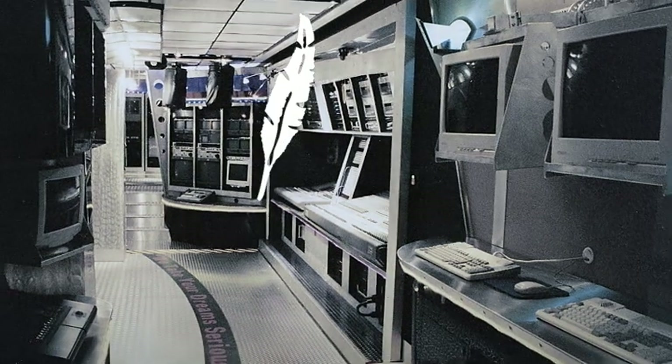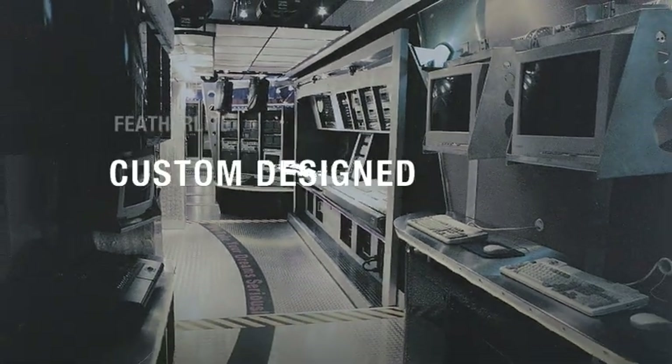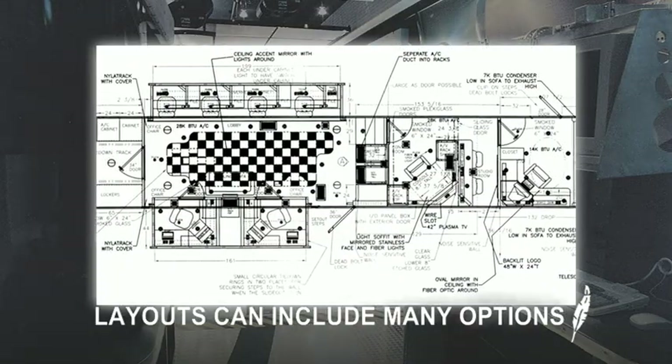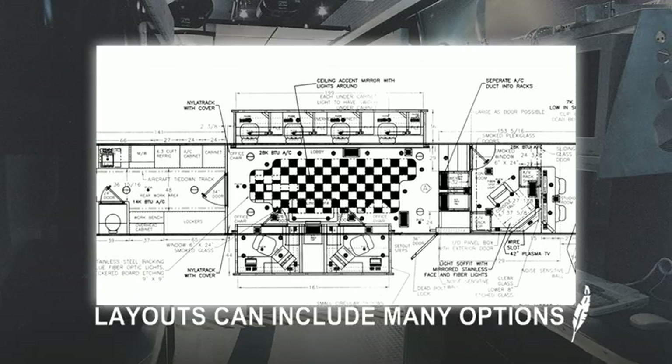Featherlite works closely with radio and TV broadcasters to design a trailer that meets their specific operating and electrical requirements. The layout of the trailer can include, among other things to meet your needs: